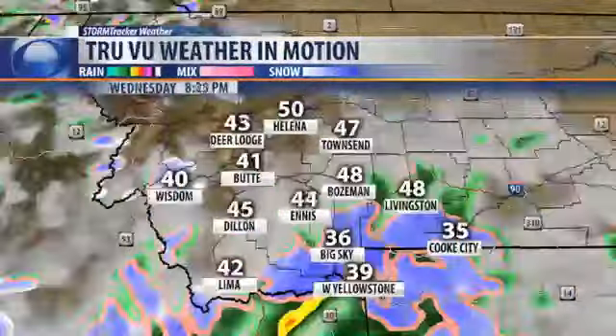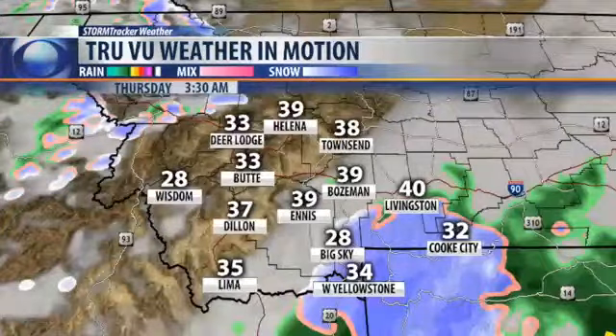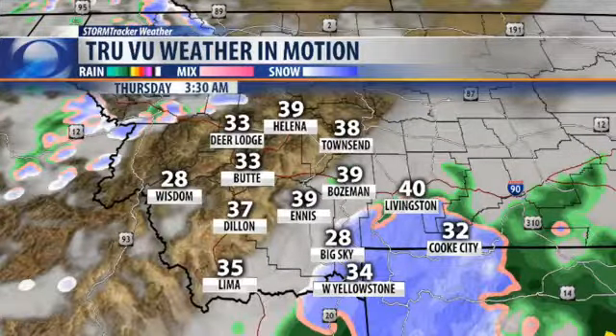We're also in the peak of a very active weather pattern. It looks like we're going to continue with that cool, wet pattern for the next few days, and looking at some of the numbers, it looks like the Absaroka-Beartooth mountains are going to bear the brunt of the precipitation.